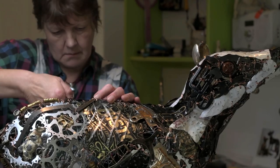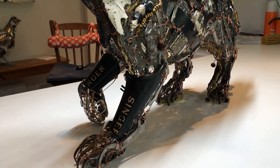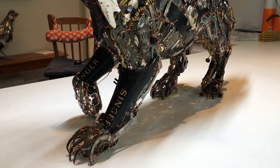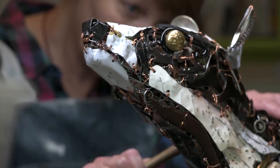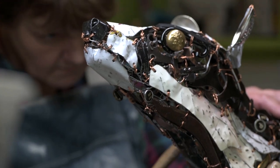I wanted the feet to look as if they were really strong, and I had an old Singer sewing machine, and they give this real impression of the strength that a badger's front feet have. So I really wanted to make sure that was a very integral part of the sculpture, which I hope I've captured.